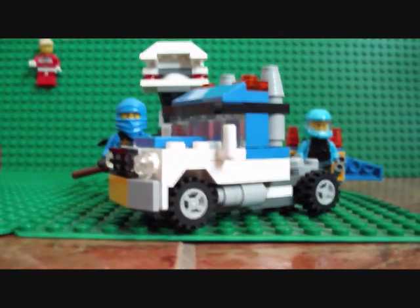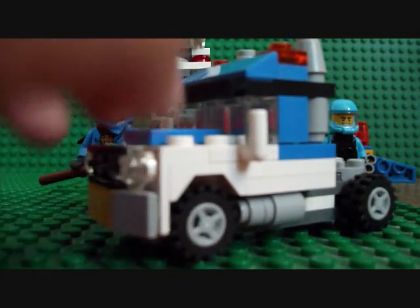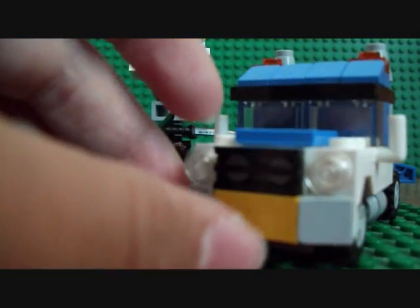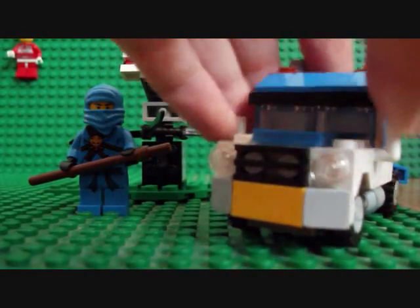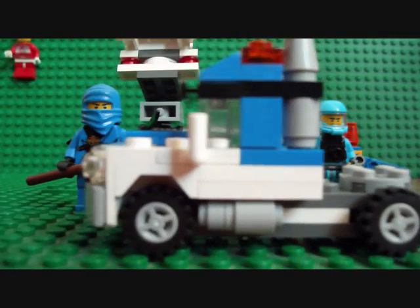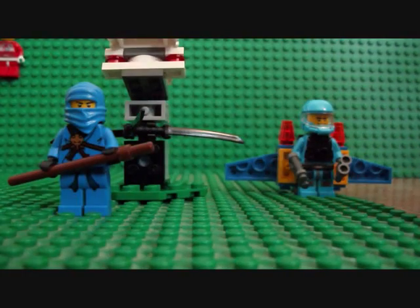On Tuesday we got this little Creator set, which is like a truck sort of thing — just a small Creator set.